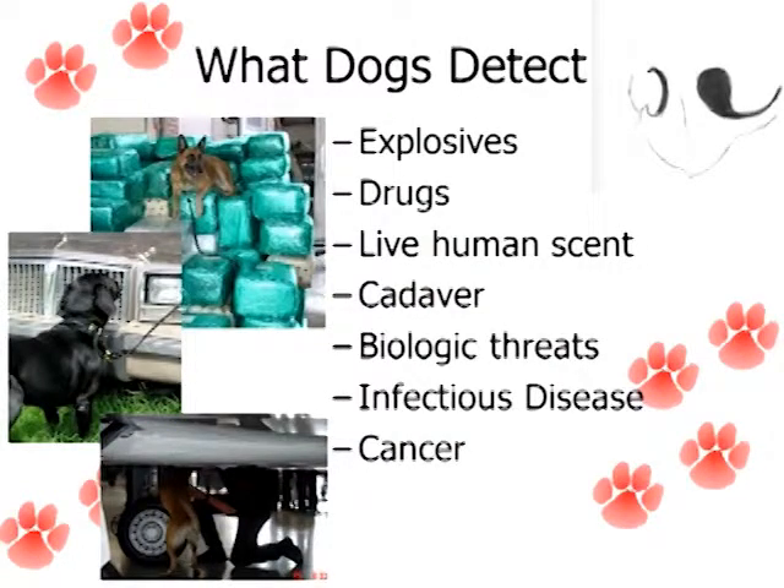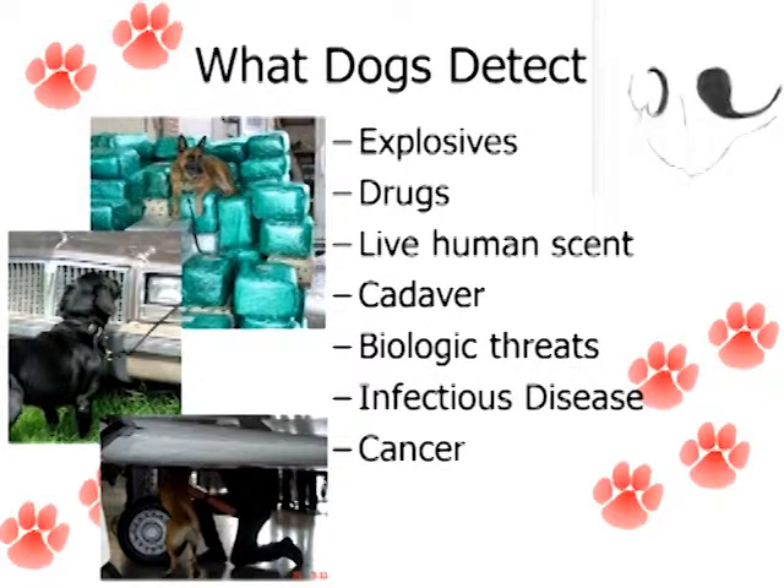What else can dogs detect? We know about bomb dogs or explosive detection dogs, drug dogs. The live-scent human detection dogs — those are search and rescue dogs, so they're looking for live victims. And that's different from the cadaver, which is now called human remains detection. So those are the dogs that are looking for human remains. That's really important in a lot of situations — it's actually one of the biggest growing areas for detection dogs.